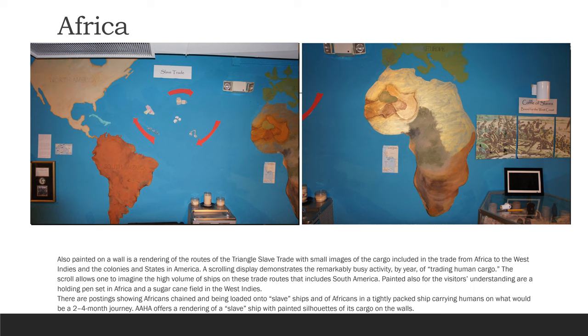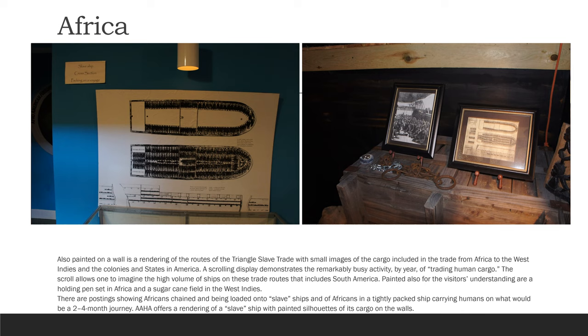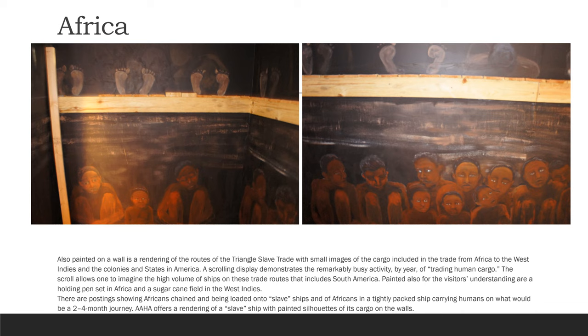Also painted on a wall is a rendering of the roots of the triangle slave trade, with small images of the cargo included in the trade from Africa to the West Indies, the colonies and states in America. The scrolling display demonstrates the remarkably busy activity by year of trading human cargo. The scroll allows one to imagine the high volume of ships on these trade routes that includes South America. Painted also for the visitor's understanding are a holding pen set in Africa and a sugar cane field in the West Indies. There are postings showing Africans chained and being loaded onto slave ships, and of Africans in a tightly packed ship carrying humans on what would be a two to four month journey. AAHA offers a rendering of a slave ship with painted silhouettes of its cargo on the walls.